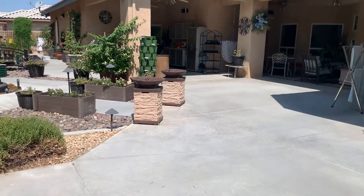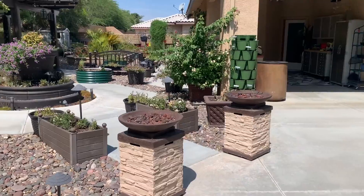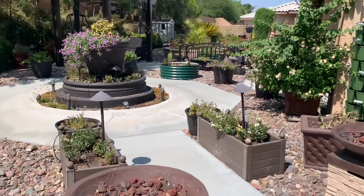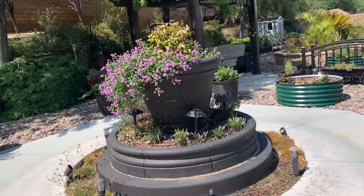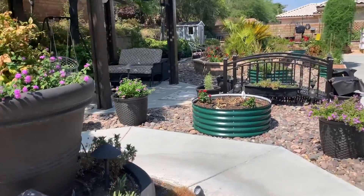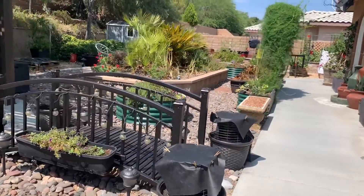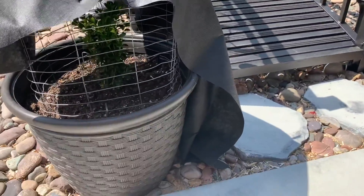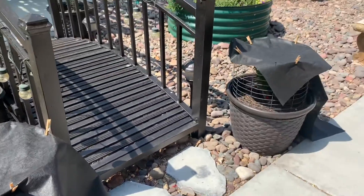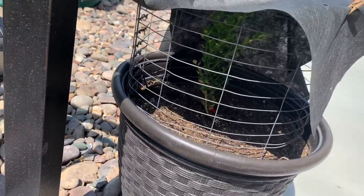I'm hoping this is like last year and July is our hottest month, and then we'll go into some cooler temperatures in August. Last year I had this foreboding thought that August was going to be even worse. So that plant's not doing too bad, though this one has some brown on it a little bit.